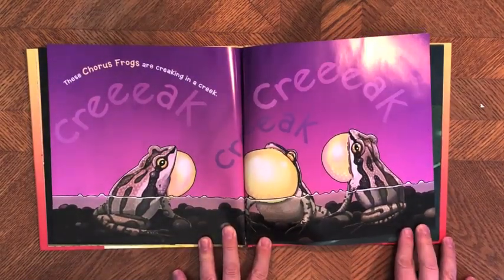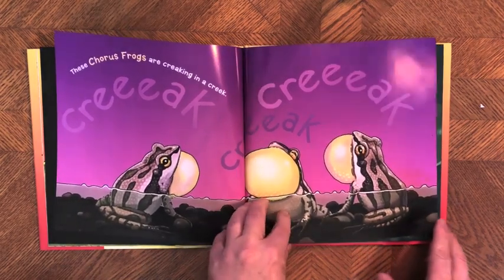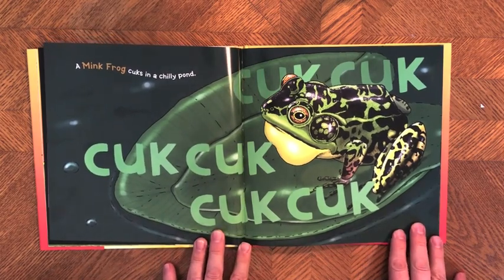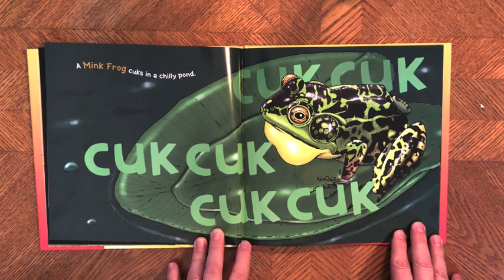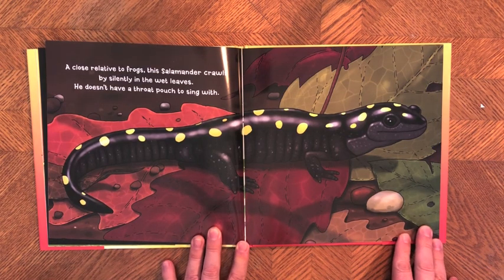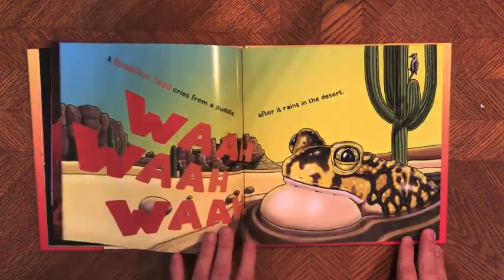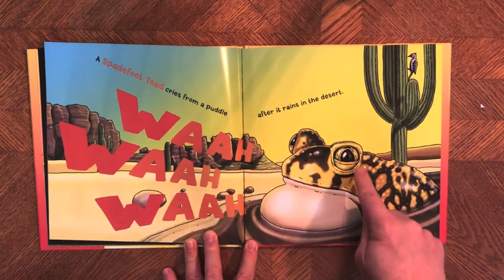A pickerel frog growls deeply while floating in water. These chorus frogs are creaky in a creek — those are western chorus frogs. A mink frog calls from a chilly pond. A close relative to frogs, the salamander, crawls by silently in the wet leaves — it doesn't have a throat pouch to sing with. Listen to its call — you're not going to hear anything; they don't make any noise, unless they're walking across crunchy leaves. This is a spotted salamander. A spadefoot toad cries from a puddle after it rains in the desert — they have such cool eyes, like cat eyes.